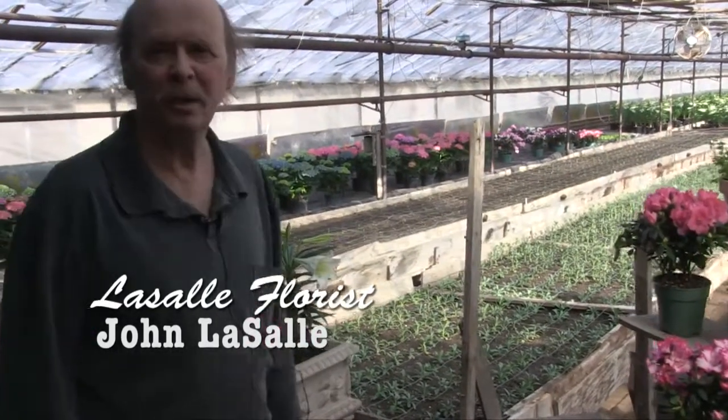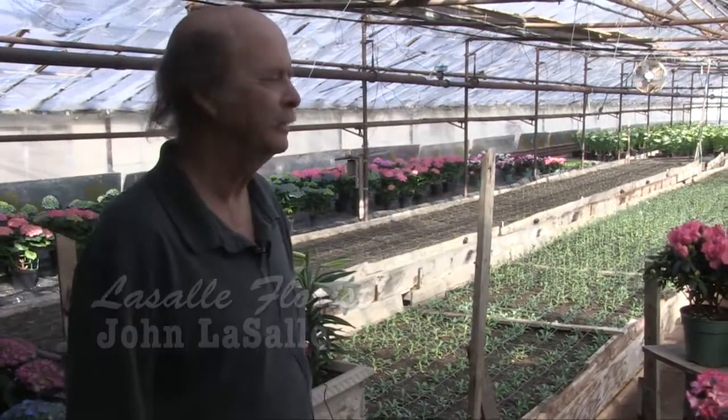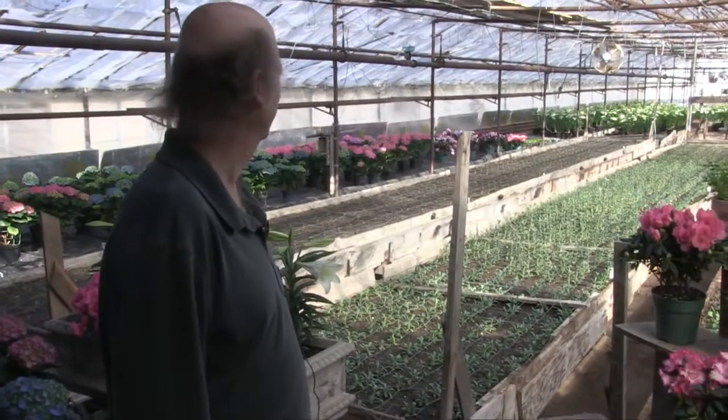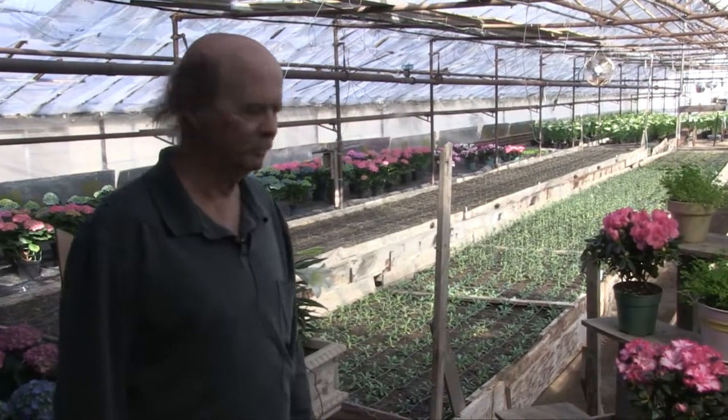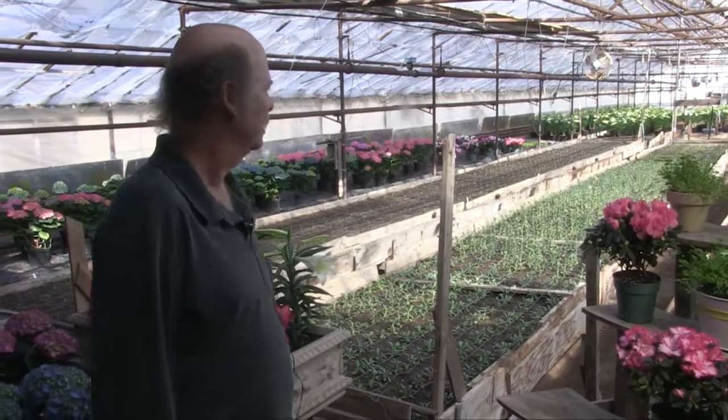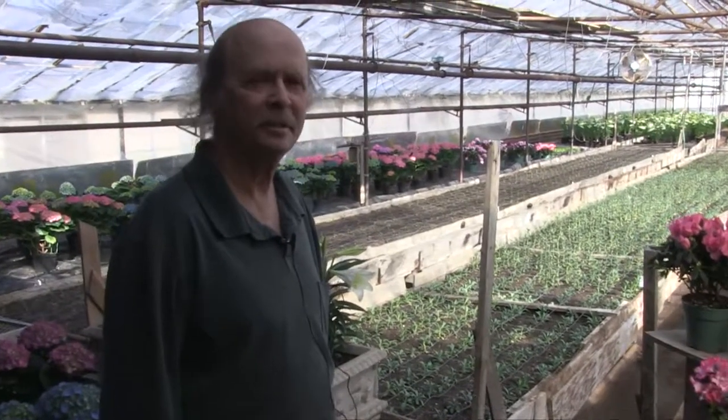This greenhouse was built by my grandfather in 1934, so it's a little over 80 years old right now. You can see we've got Easter lilies and some other Easter plants in here. We're also growing asters, stock, dianthus, and snapdragons for cut flowers, which will be blossoming in May.